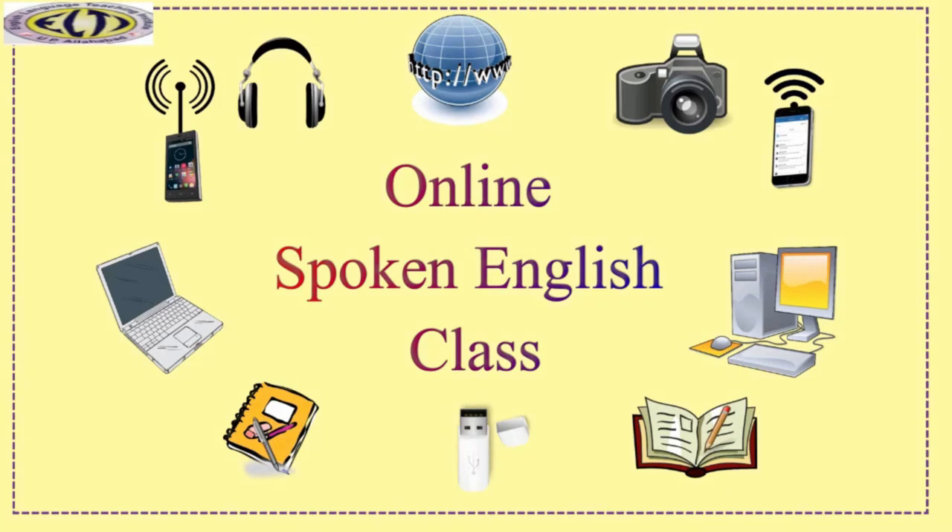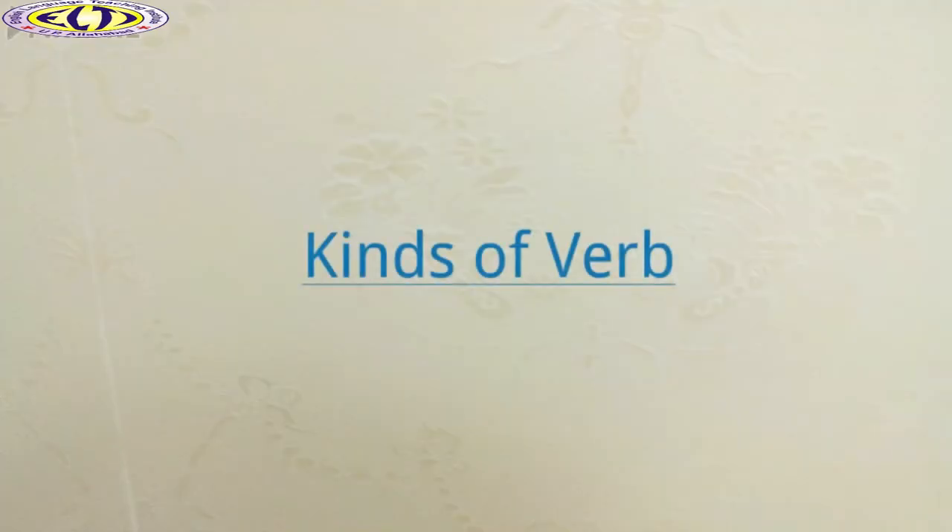In the previous module, we have learnt about the verb and its functions. Today, we will discuss the kinds of verb. There are various kinds of verb, but here we will talk about a few of them.